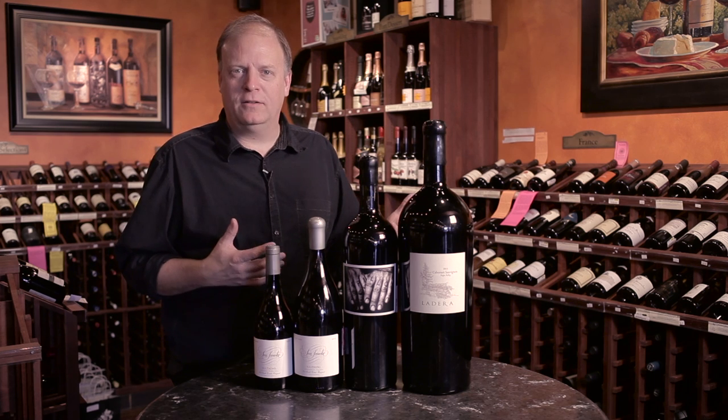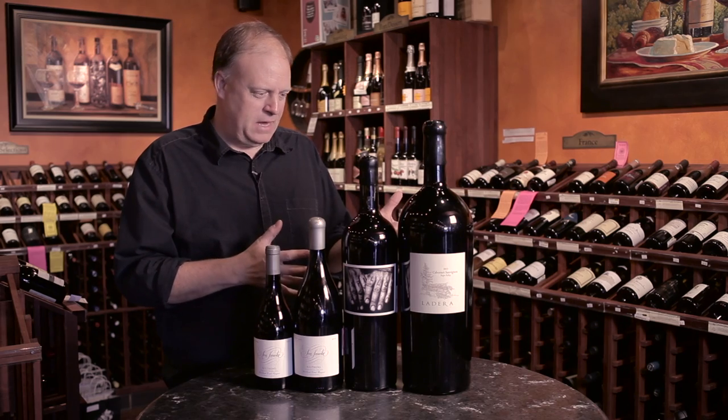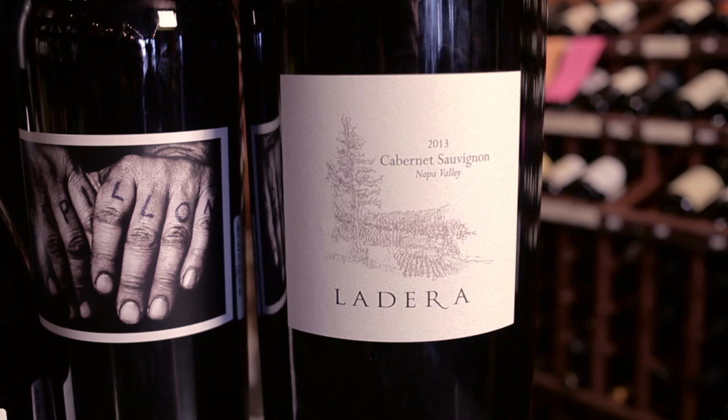First of all, the wow factor. Everybody loves big bottles. I love big bottles. These are fantastic show pieces. It's about the presentation, the pomp and circumstance of it.